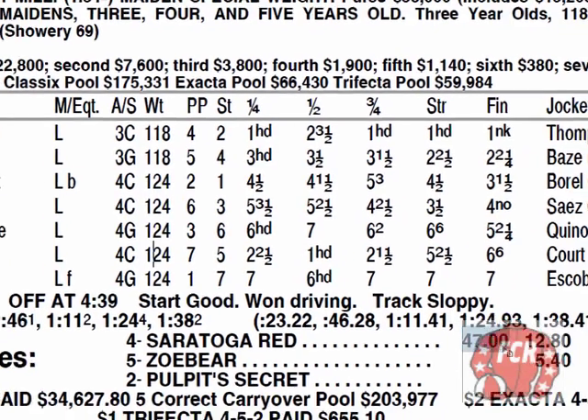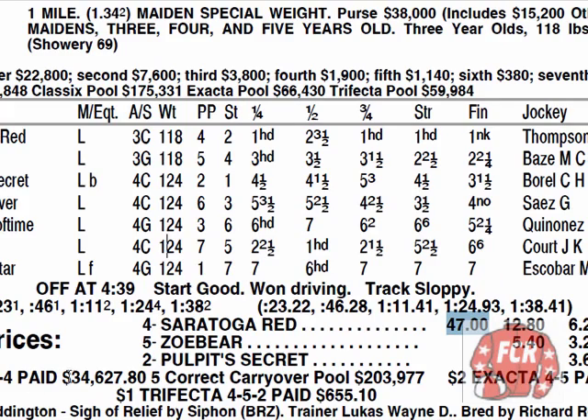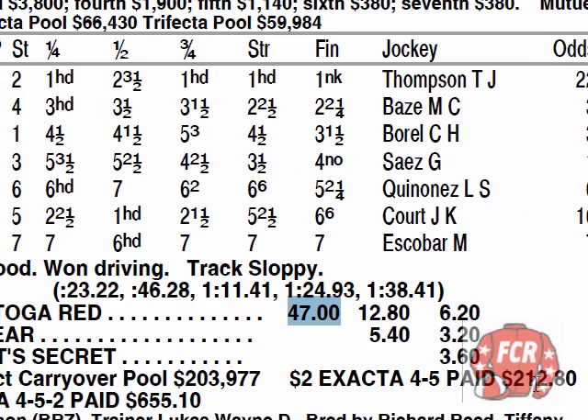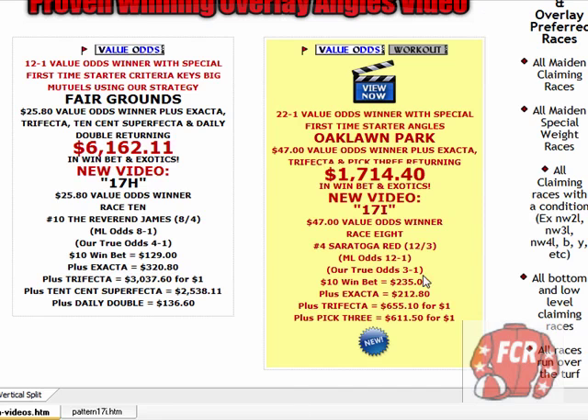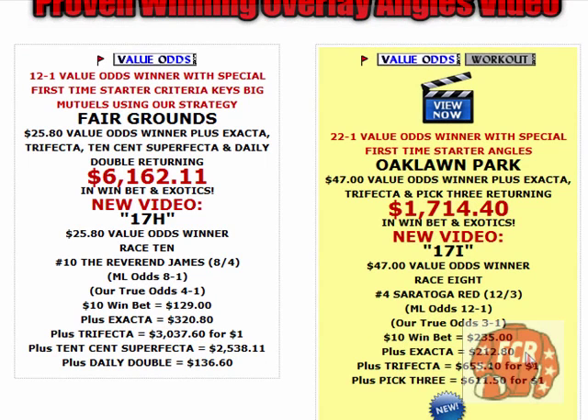$47 on your win mutual on your value odds horse. The pick 6 paid $34,000. Here's our exacta — $212.80. The trifecta — $655.10. Here's all your returns: $10 win bet on Saratoga Red returns $235. Our exacta $212.80, the trifecta for $1 paid $655.10. And that pick three — which had a value odds winner kick it off, then a top pick, then Saratoga Red the value odds winner — for $1 returned $611.50.